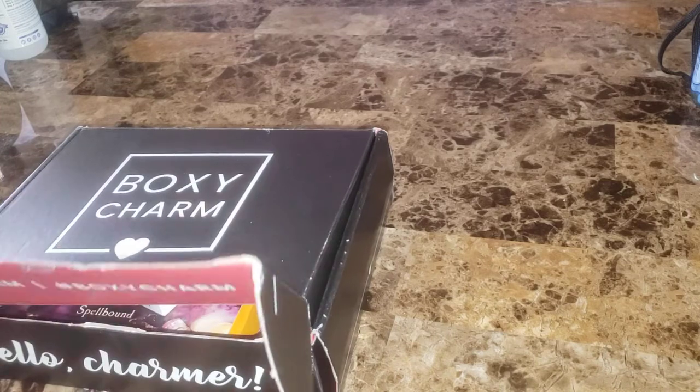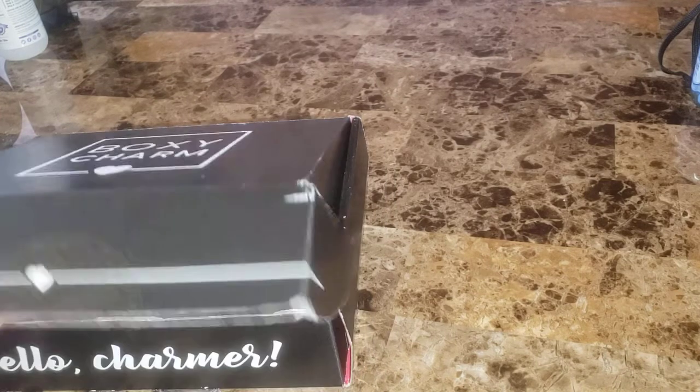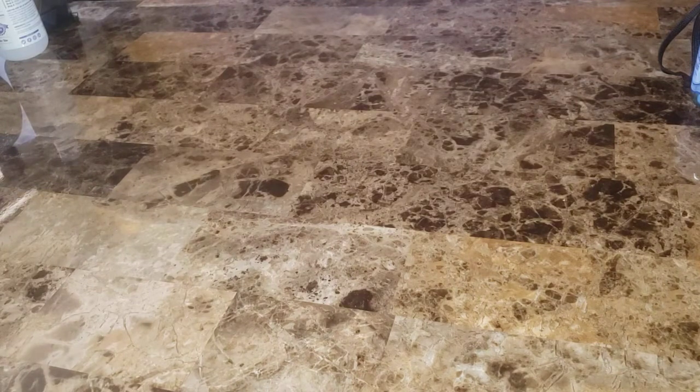I already opened these, as you can tell. I'm very disappointed in them this month, and I'll tell you why. For this box, my choice item was the Milk and Honey Highlighter Palette — and they didn't give it to me.